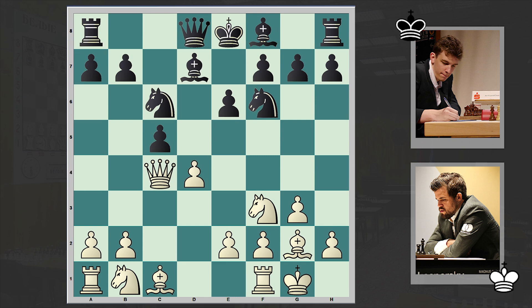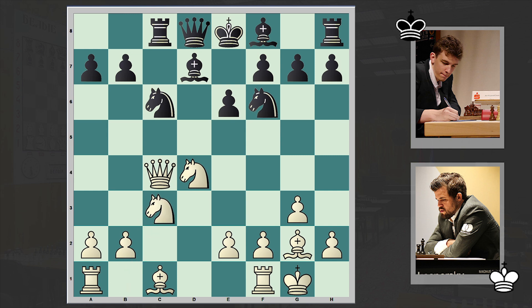In 2022, Aronian chose the b5 continuation against Carlsen. After Qd3 we saw c4 — you can't capture on b5 because of Nxd4 and then Bb5 is coming, which can be unpleasant for White. In our game instead we have cxd4, Nxd4 — a less venomous try. The b5 line looks to be a more aggressive and dynamic option.